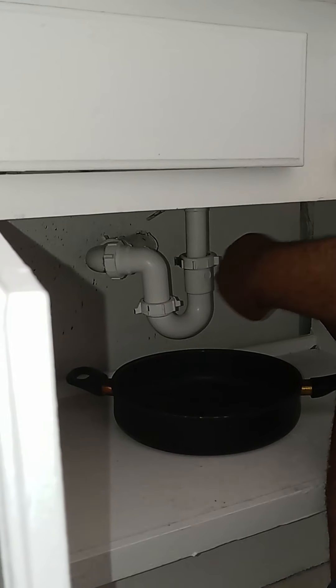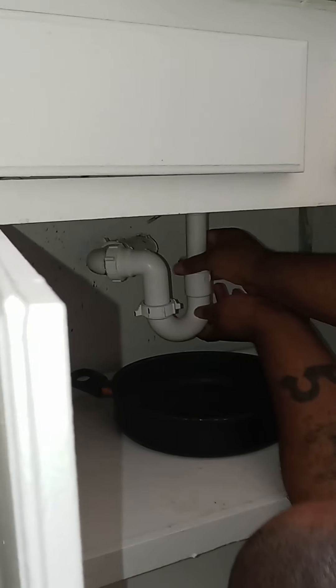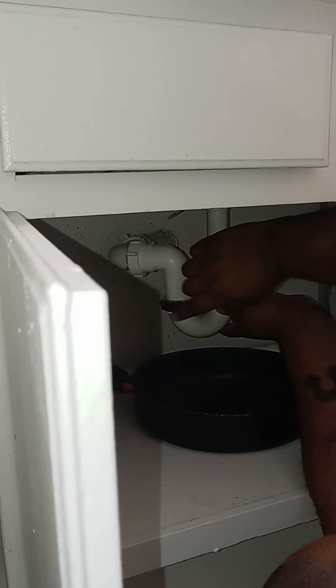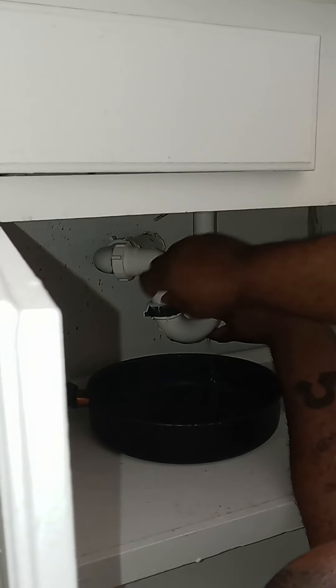If they don't have it like this it might be metal. So this is going to screw here and you see how the water is going to start coming out.